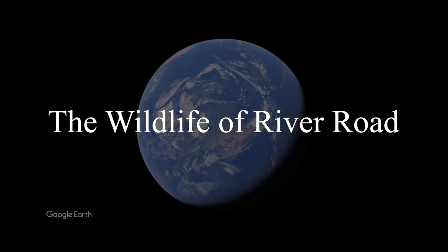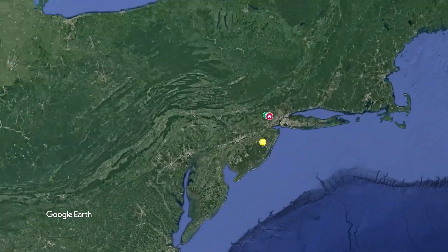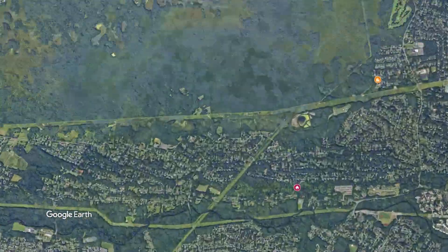This is the story of the wildlife of River Road. Millions of years ago, when the African continent pulled away from North America, lava flowed through the cracks and created the Three Wachung Mountains.